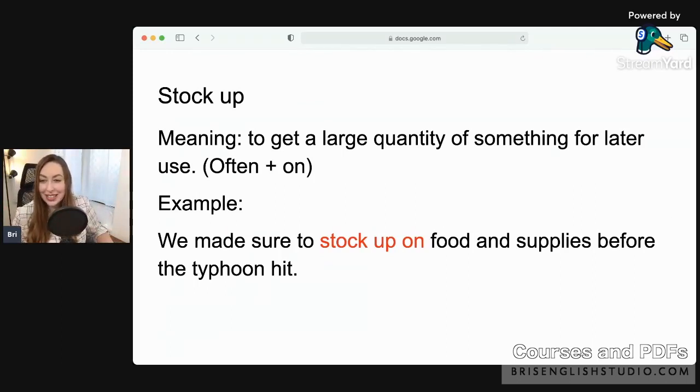So the meaning is to get a large quantity of something for later use. For example, if a storm is coming and you need lots of supplies, you could stock up on supplies. Or if something is on sale — oh, tissues are on sale — let's stock up on them! That means you're going to buy many, many and use them later. Hello from Mexico, Saudi Arabia!